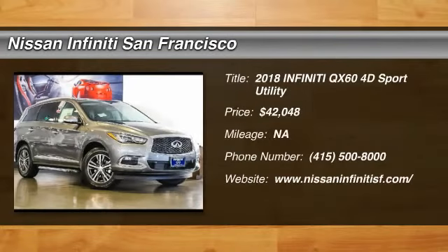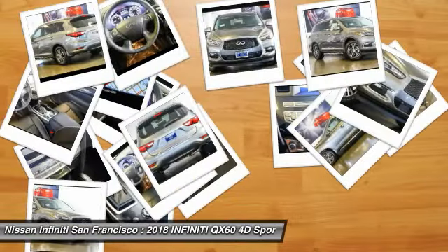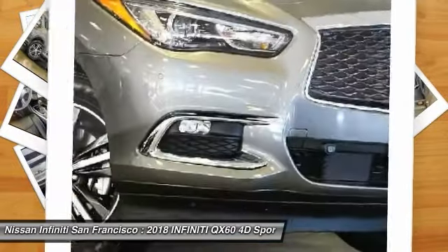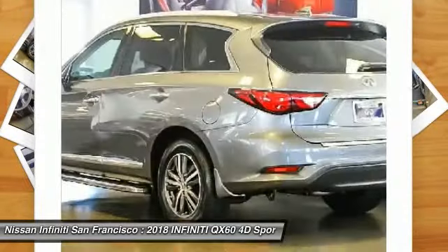We are pleased to show you the 2018 Infiniti QX60. The Infiniti QX60 is the perfect blend of luxury and practicality. This crossover SUV not only provides ample space for passengers and cargo, but also an interior that screams luxury.